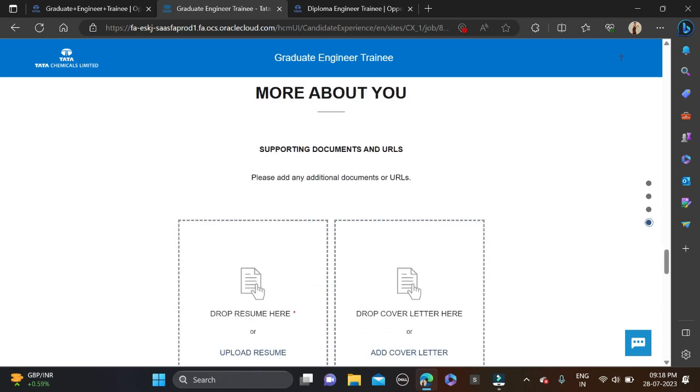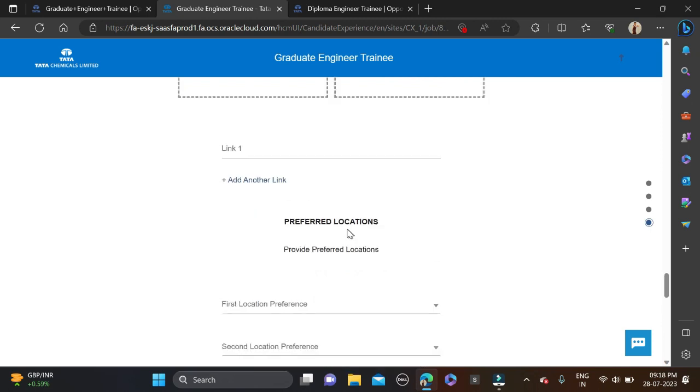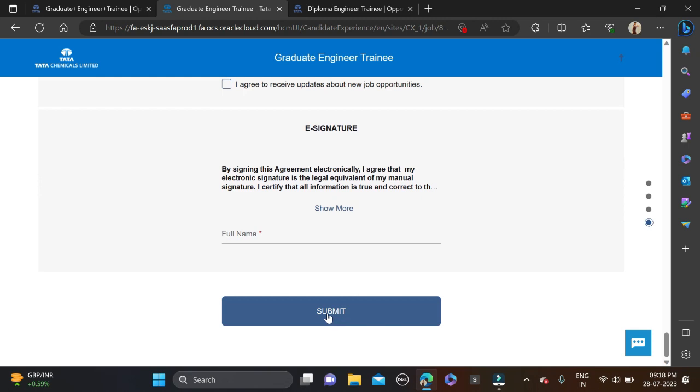Click on 'Add Educational Detail' and fill in your information. After that, upload your resume, add your LinkedIn profile URL, select your preferred job locations, scroll down, and click submit to complete your application for the Graduate Engineer Trainee role.